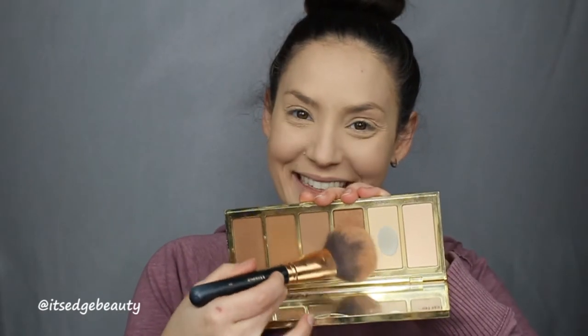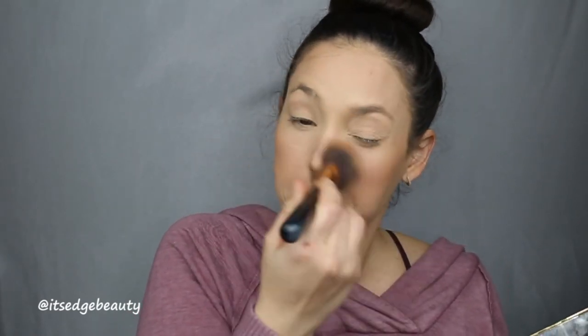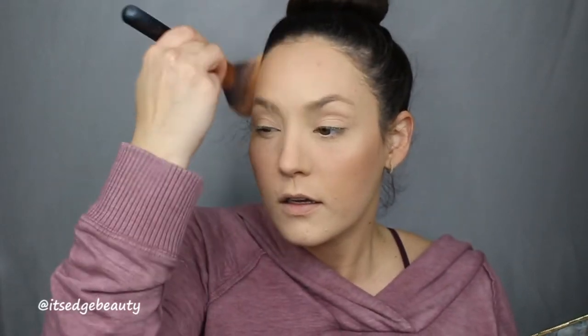Then I do like to go in and bronze up my skin a little bit. I am going to be using a shade in the Park Ave Princess palette and just quickly put some color back in. Sometimes I just use blush — it kind of depends — but I just want to lightly put the bronzer around to give it some dimension. I don't even really contour my nose.